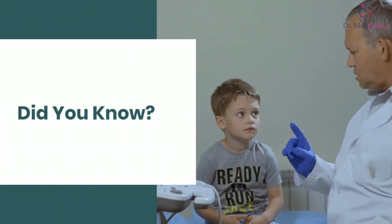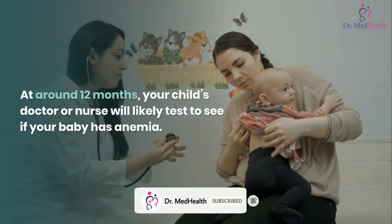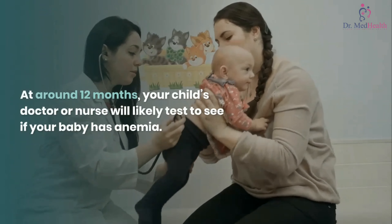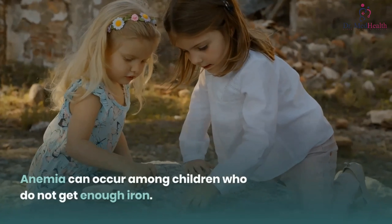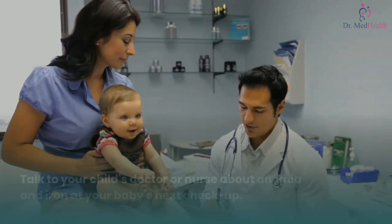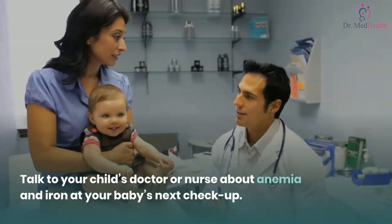Did you know? Your child needs to be screened for anemia at around 12 months. Your child's doctor or nurse will likely test to see if your baby has anemia. Anemia can occur among children who do not get enough iron. Talk to your child's doctor or nurse about anemia and iron at your baby's next checkup.